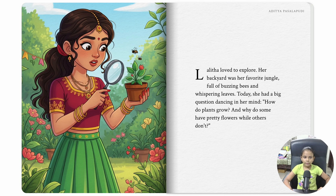Yelitha loved to explore. Her backyard was her favorite jungle, full of buzzing bees and whispering leaves. Today she had a big question dancing in her mind: how do plants grow, and why do some have pretty flowers while others don't?